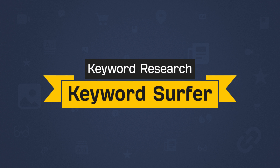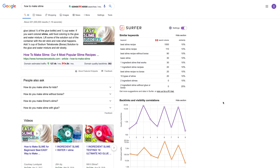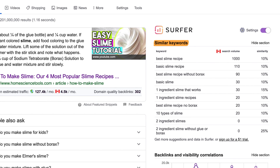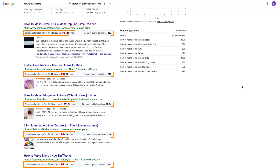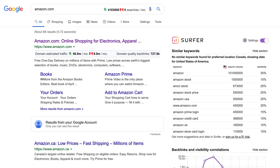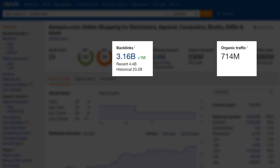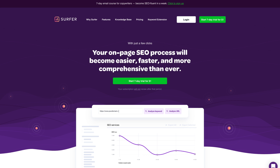A freemium option for keyword research is Surfer SEO's Keyword Surfer extension. Enter a query in Google and you'll see global and country-specific search volumes, keyword ideas in the sidebar, and domain-level data like estimated traffic and backlinks. I'm not 100% sure how they get their traffic and backlinks data — it feels a bit off to me. For example, they estimate Amazon's search traffic at 46.9 million and backlinks at just over 700,000, whereas Ahrefs finds over 3 billion live links and estimates 714 million in search traffic. But I wouldn't hold it against them — the company focuses more on on-page SEO and does a great job there.